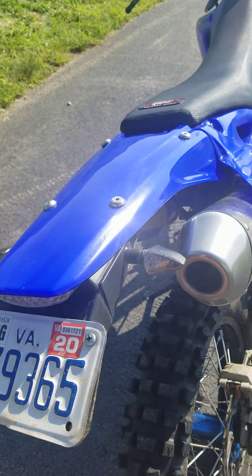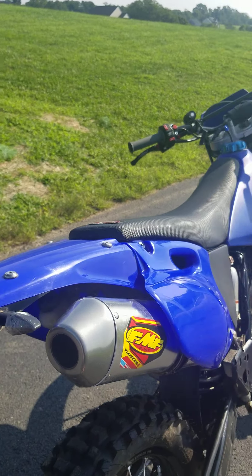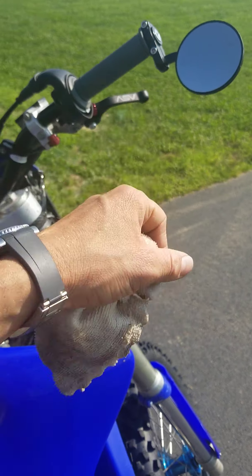License plate — and obviously I can ride this on the street. Here's the brake light that comes on with using both the rear foot and the front brake.